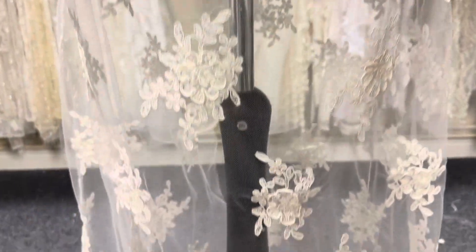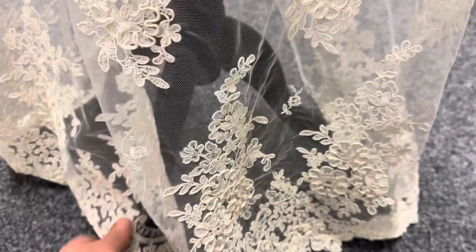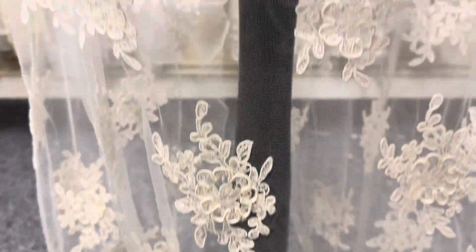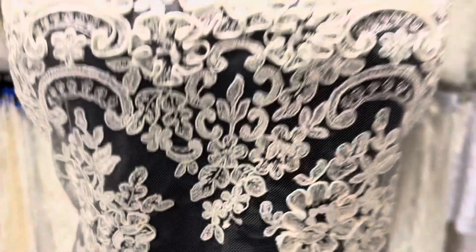We also offer these in the rich leaf for interest. It's got the same finish as I mentioned on this near side. As with all the laces, it's available from stock and without minimum quantity. This is called Belinda.